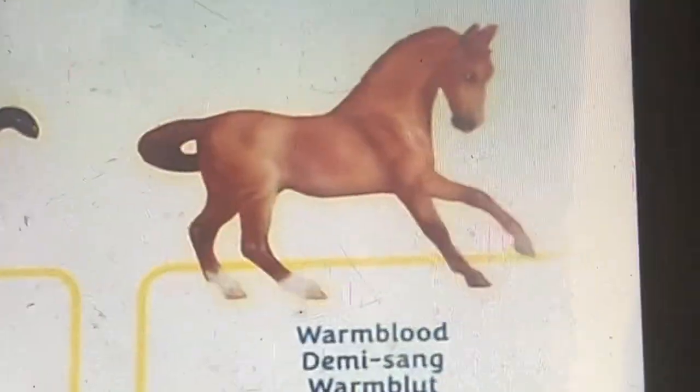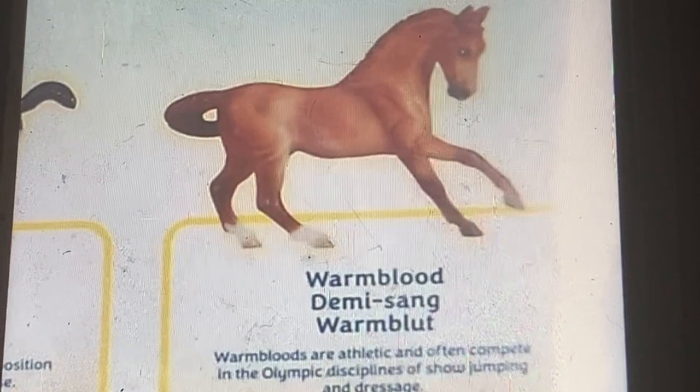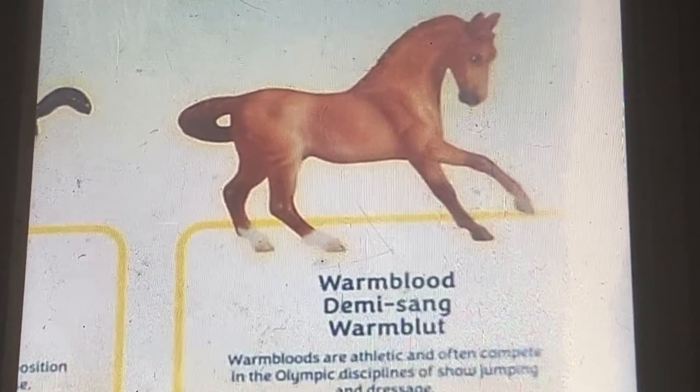This is a warm blood. Warm bloods are a type often seen in the disciplines of show jumping and dressage.